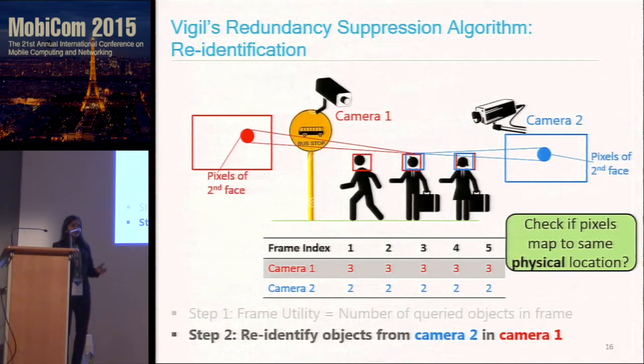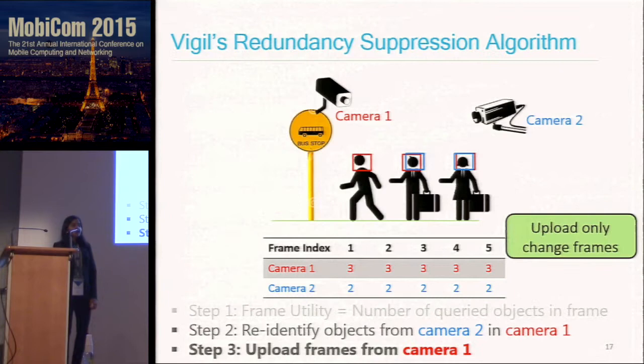Once we have determined that camera two has detected the same objects as camera one — so they are redundant — we decide to upload frames from camera one. But rather than uploading every frame, we do compression similar to video codecs using our frame utility value, uploading only the change frames.